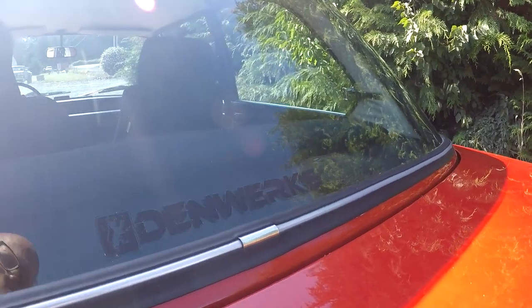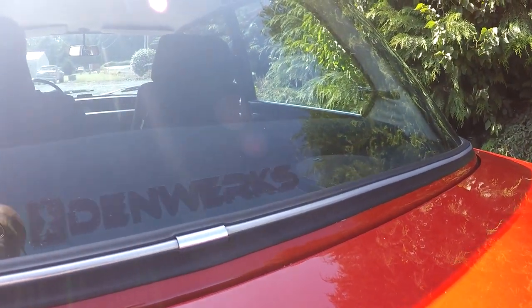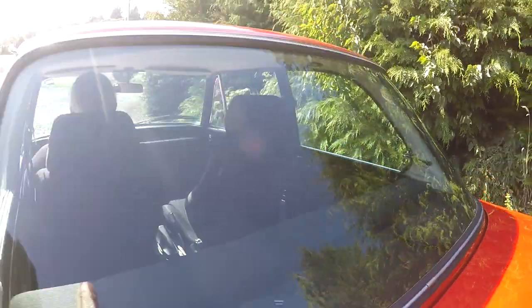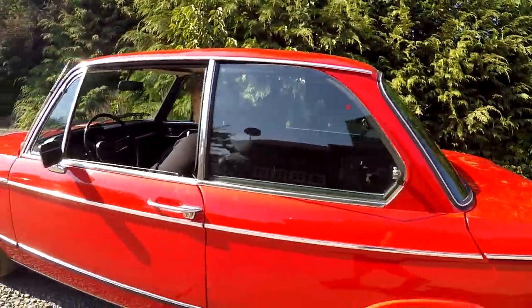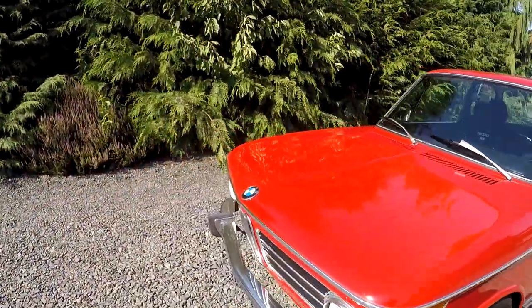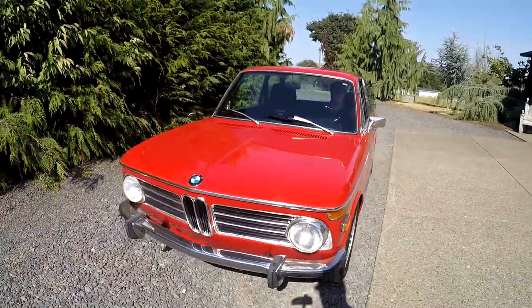If you look here, Denworks — D-E-N-W-E-R-K-S. You can check us out on our website, Instagram, Facebook. But in these videos, if you want to sell something, I'll only sell it on Bring a Trailer, not anywhere else, because I'm using that platform.